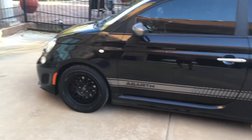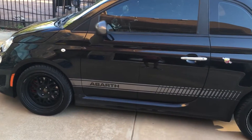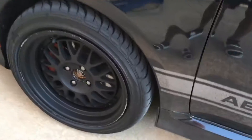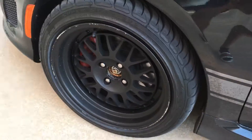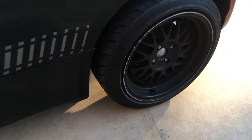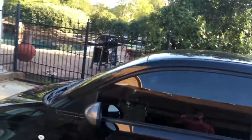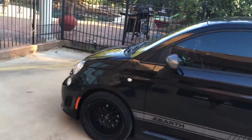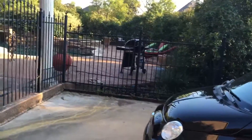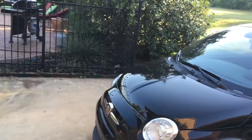I bought it used. It has about 12,000 miles right now. And the previous owner is an idiot — got a bunch of curb rash on the rims. So I was kind of disappointed with that. But honestly, it doesn't change the performance at all. It just aesthetically looks a little weird. But I can always get new rims.